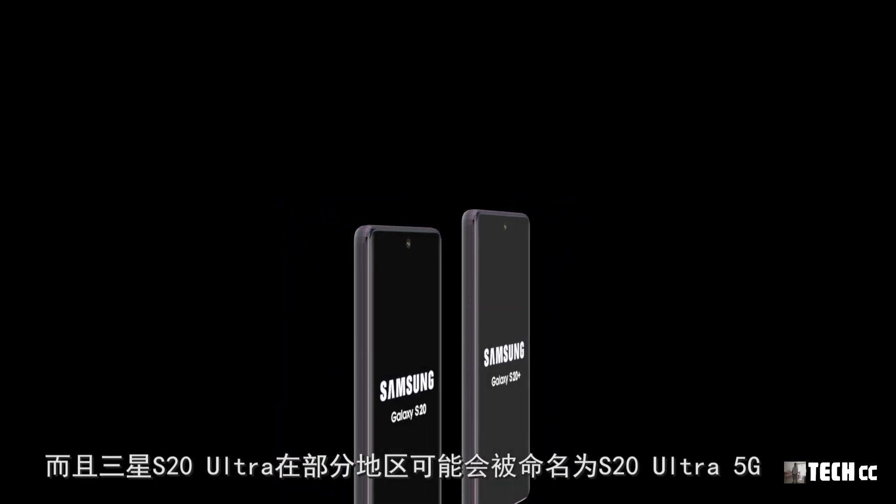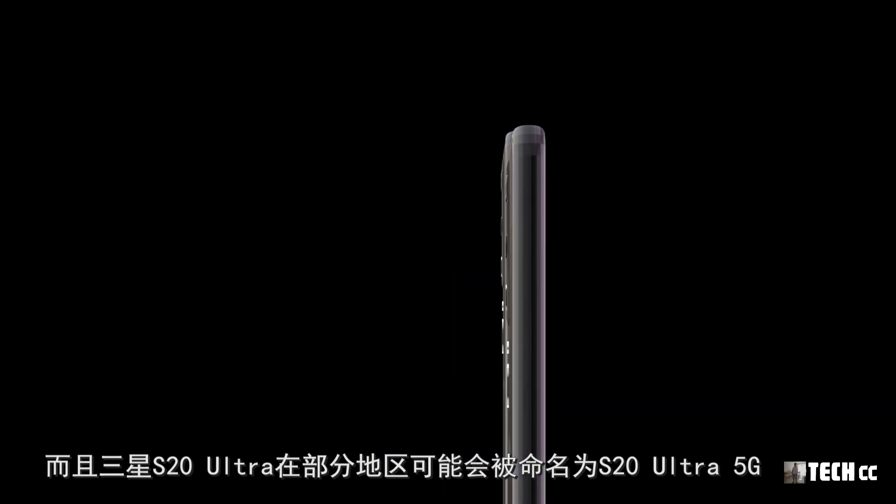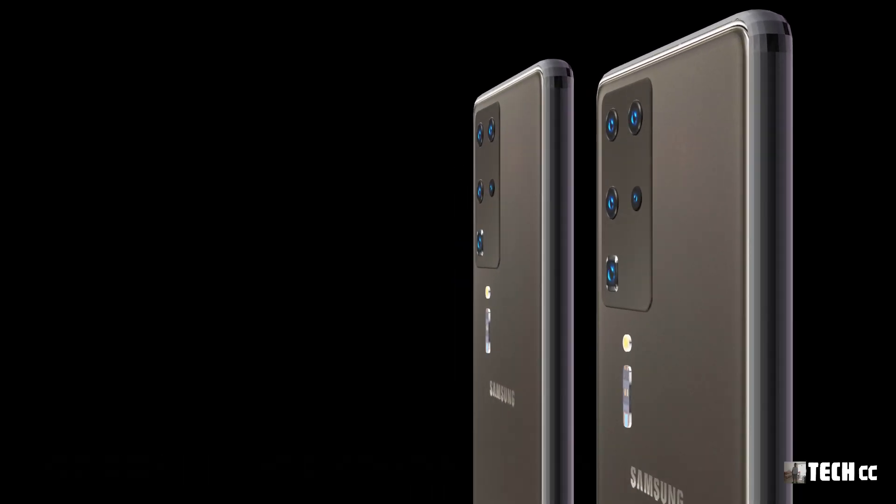三星S20 Ultra在部分地區可能會被命名為S20 Ultra 5G。來自洩露指出，下一代S20系列屏幕尺寸會有一定的增加，但機身大小不會變化太大，這得益於高屏佔比帶來的優勢。